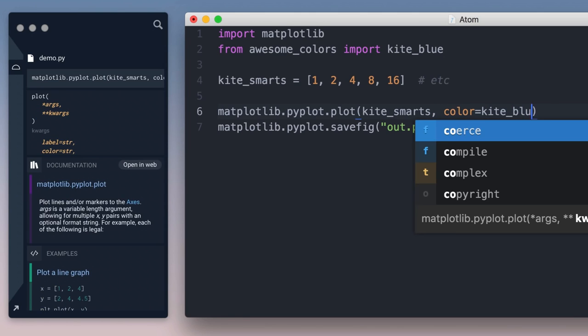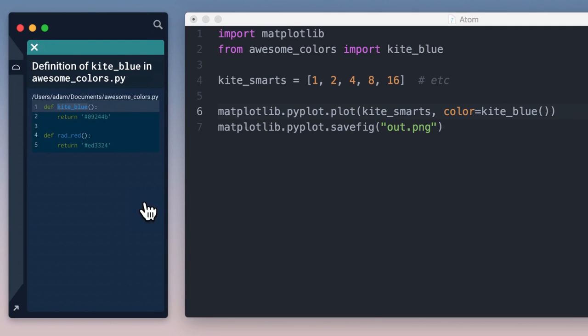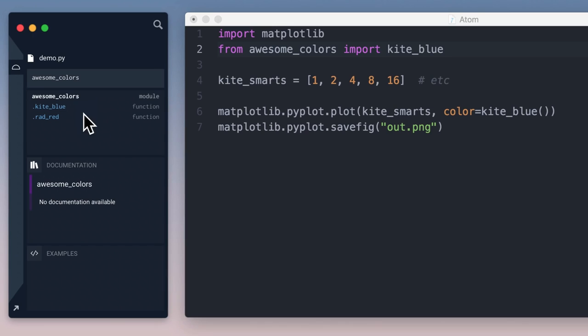One of the best things about Kite is everything you've seen will work with your own code. So when I move my cursor inside the KiteBlue function call, I can click See Definition in the sidebar to see its source. Or, if I put my cursor inside Awesome Colors, I can see its members. Kite privately indexes your codebase, making it as easy to navigate and reference as a standard library, with fine-grained controls on exactly which files and folders get indexed.